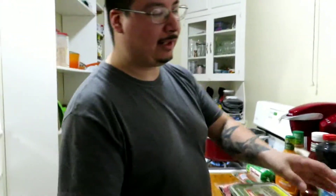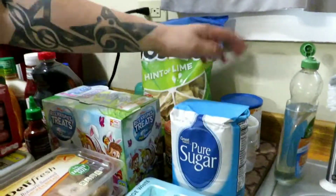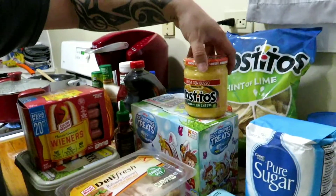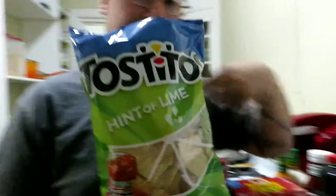Some lunch meat for when we want to make a quick snack. Hot dogs — we always buy these. Got some pure sugar.